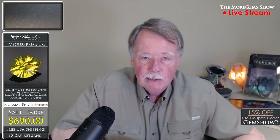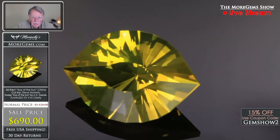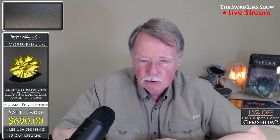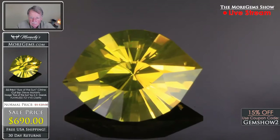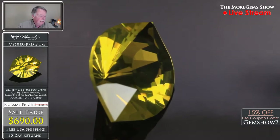Our next stone is a citrine. This is kind of unique — the cut was designed by A.V. Virick and it's called the Eye of the Sun. I've cut this design twice because it's just a cool look. There are several designs in this style, including the Eye of the Pharaoh. The brilliance works really well, and because of how it's cut, that central table facet shows up really well giving it the eye appearance. This citrine will make a great pendant and shows really good reflection — nice brilliant stone. This material is really intense color; I haven't quite seen this intense of a greenish-yellow color in Brazilian citrine before.